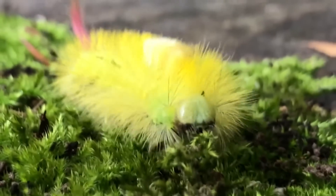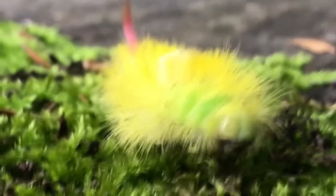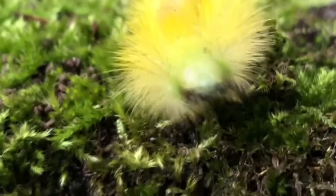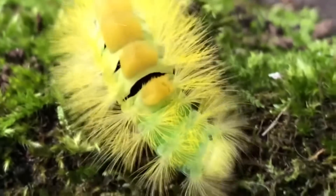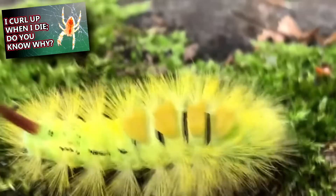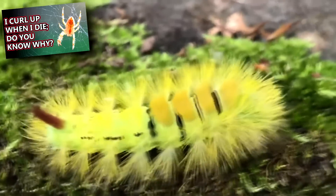In colder areas, the eggs may overwinter. The caterpillars eventually hatch and may balloon to reach a place to eat. They'll climb to a high perch and release silk to be caught by the wind, which will carry them away from their place of birth. This is similar to some spider species.